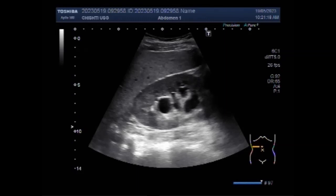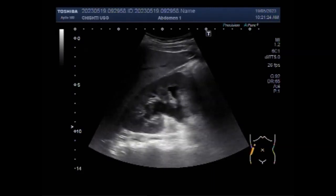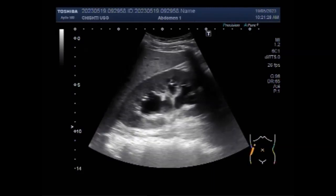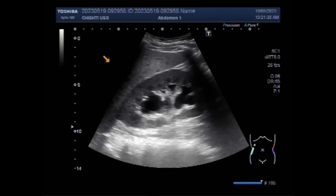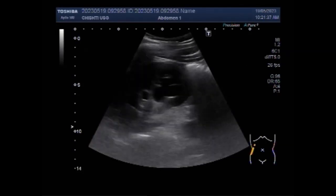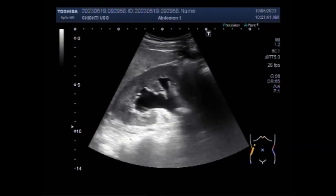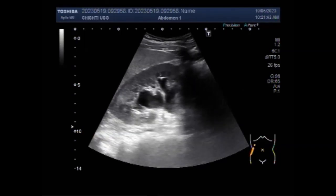This ultrasound video shows a large stone at the pelvic ureteric junction of the right kidney and two stones in the left ureter. You can see the scanning of the right kidney, and it shows moderate to severe hydronephrosis due to the presence of a large stone at the pelvic ureteric junction, as you can see the stone.